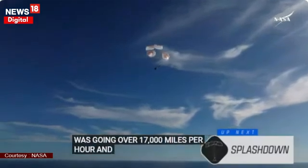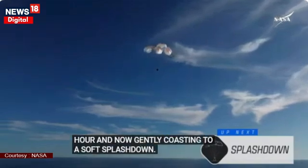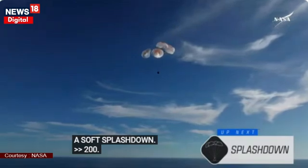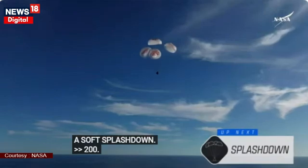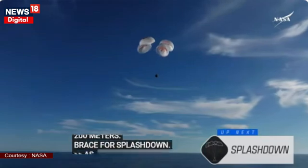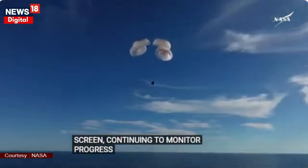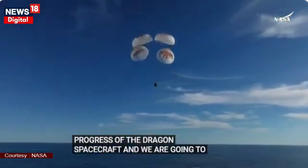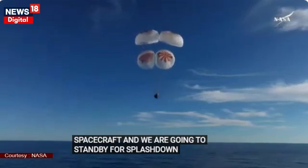It's incredible to think that the Dragon capsule just minutes ago was going over 17,000 miles per hour, and now gently coasting to a soft splashdown. 200 meters. Brace for splashdown. We are going to stand by for splashdown, located in the Gulf of America, off the coast of Tallahassee, Florida.